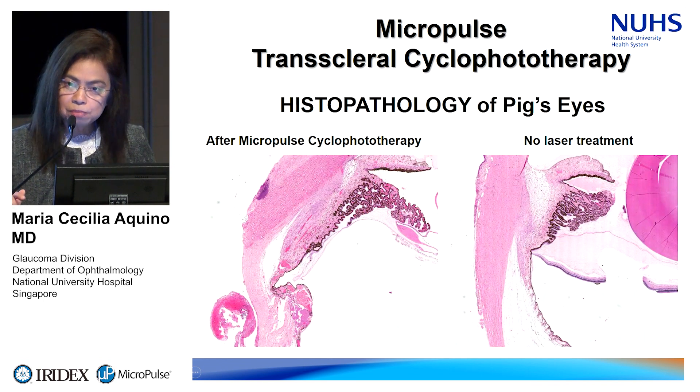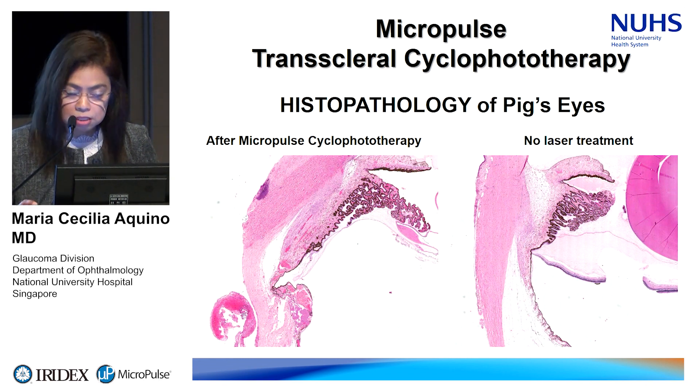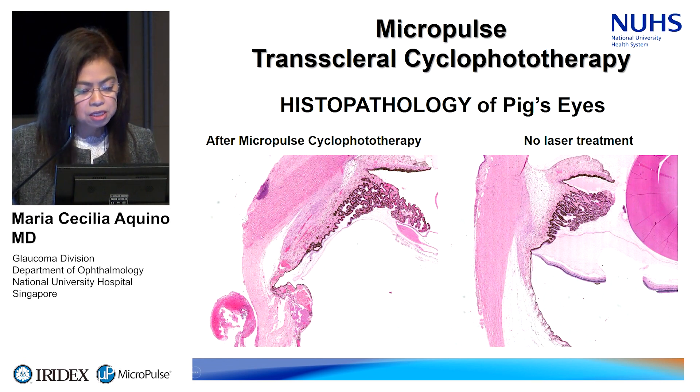After determining the heat generated, we moved on to animal work. This is a pathologic picture: we treated with micropulse on one side, and the untreated eye is on the right. As you can see, the pars plicata structure and architecture remains the same. There may be some slight changes in the pars plana — which is where this treatment is directed.